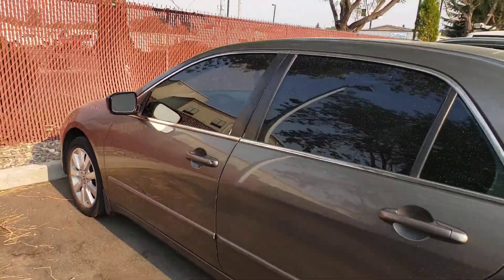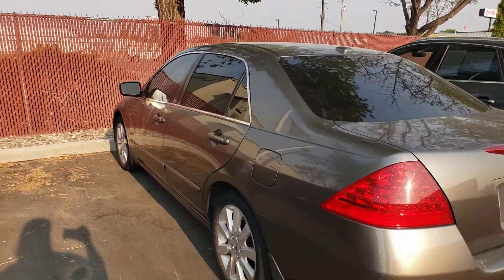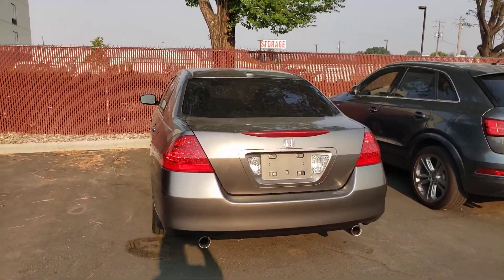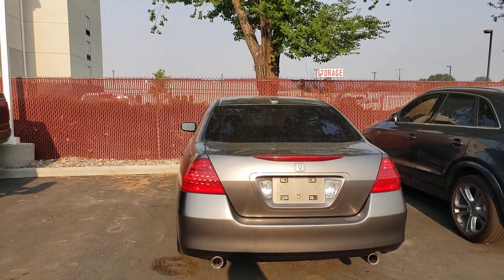I'll see if I can get the keys and send you another picture. This video will give you kind of an idea of what it's like. It's sitting at Twin Falls Volkswagen, 208-733-2954.